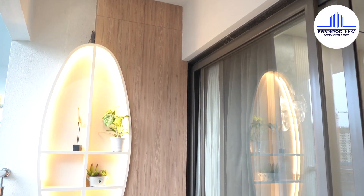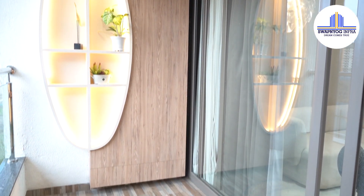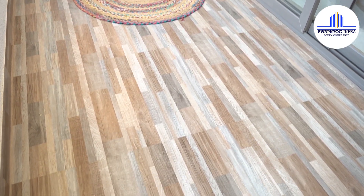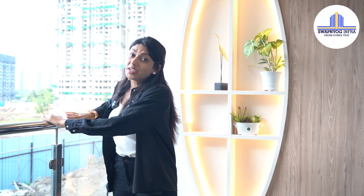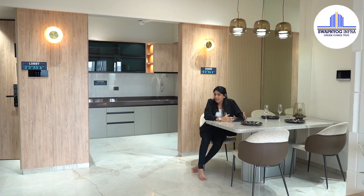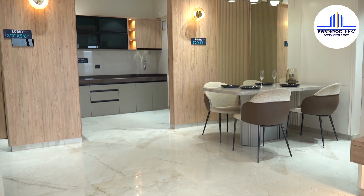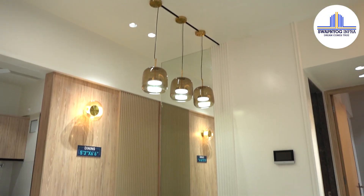The balcony is so spacious and it feels so luxurious to stand here. All the balconies have anti-skid tiles for your safety and a beautiful railing so that you can enjoy all the views. In our fast-moving lives we often miss out on time with our family, but now it's easy to sit back, relax, and enjoy some quality moments with your family at home.